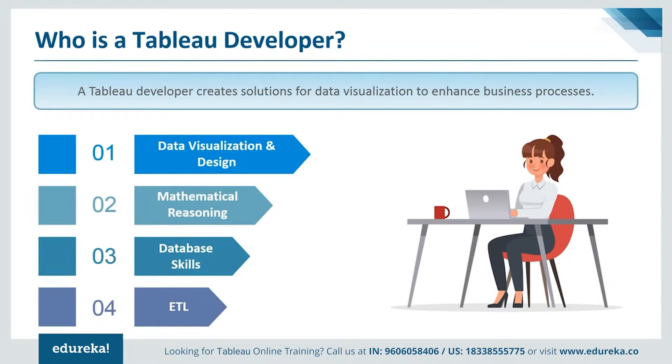A Tableau developer is usually someone that is proficient in data visualization, mathematical reasoning, database skills, and extract, transform, and loading processes.